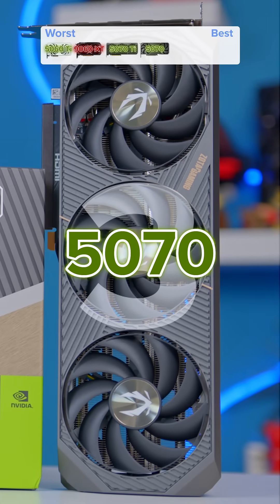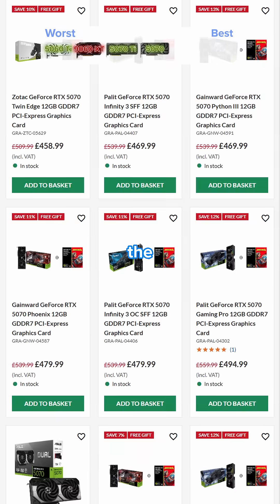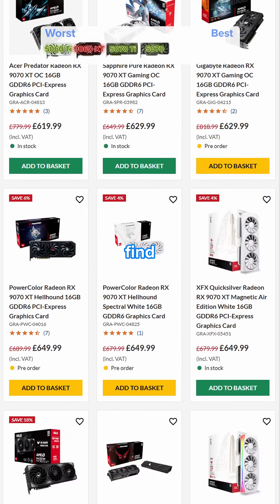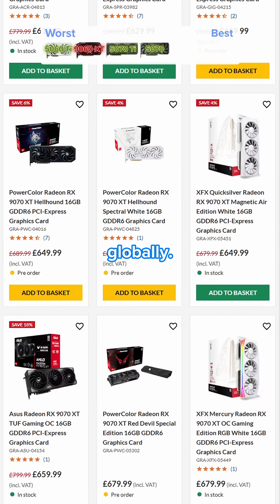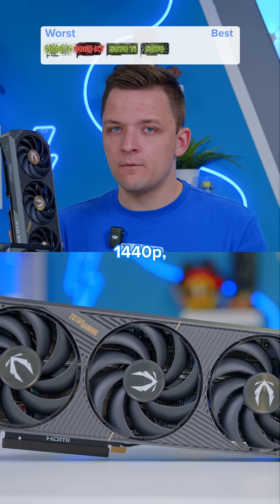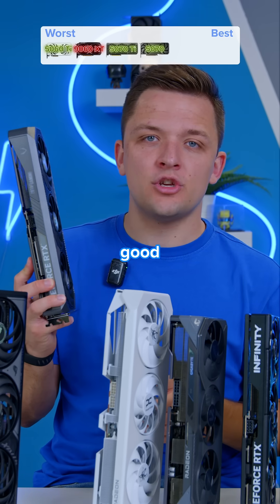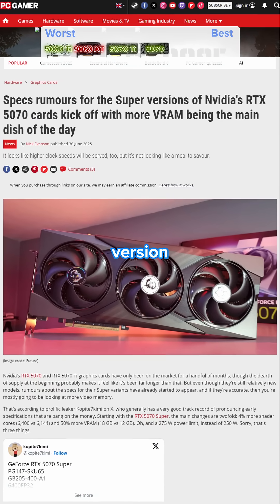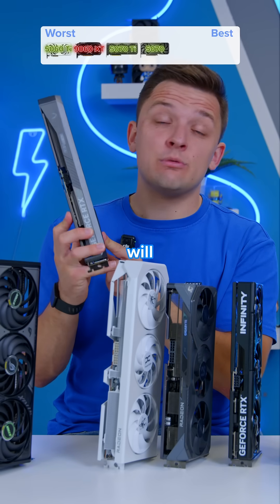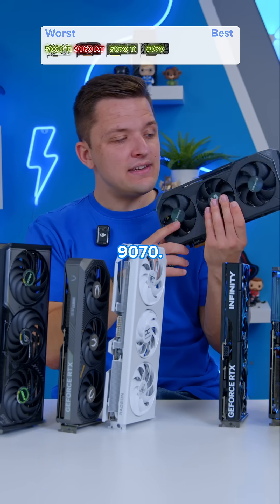Moving to position number three, it's the RTX 5070. I rank this higher than the 5070 Ti because the current pricing is actually very competitive — unlike AMD's options, you can find this on or below MSRP pretty much globally. Despite the 12 gigs of VRAM holding it back a little at 1440p, especially in games like Indiana Jones and the Great Circle, it's a fairly good shout. Nvidia is also rumored to be releasing a super version with four more gigs of VRAM, which would really shoot it up the rankings.